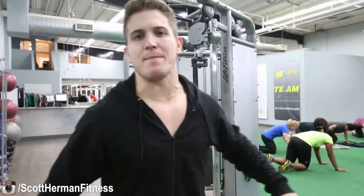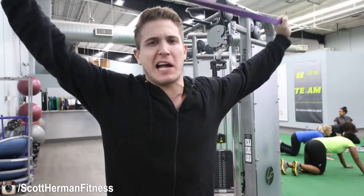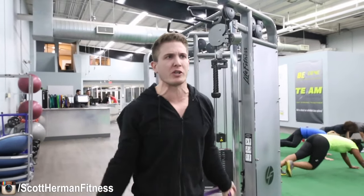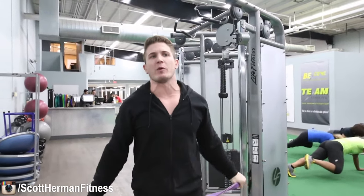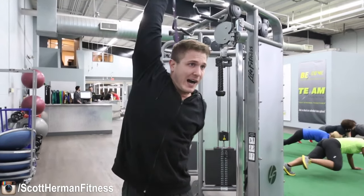Hey, what's up guys, we're at the gym today, going to be hitting some heavy back and biceps. Doing a quick shoulder warm up right now. I always like to start off with shoulder breakers — it loosens up my shoulders real good. All the way up, all the way down, going around in semicircles like this as well.